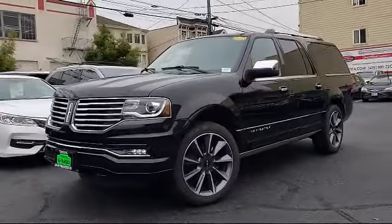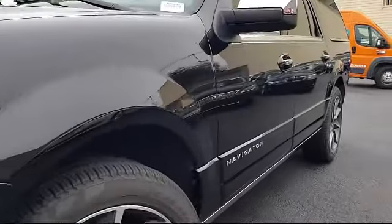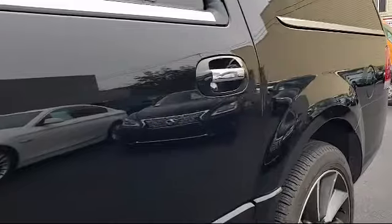It comes equipped with a roof rack, rain-sensitive windshield wipers, keyless entry, Sirius satellite radio, navigation system, and ventilated front seats.